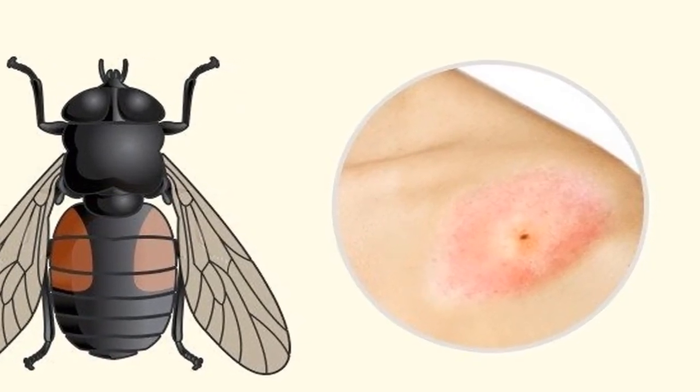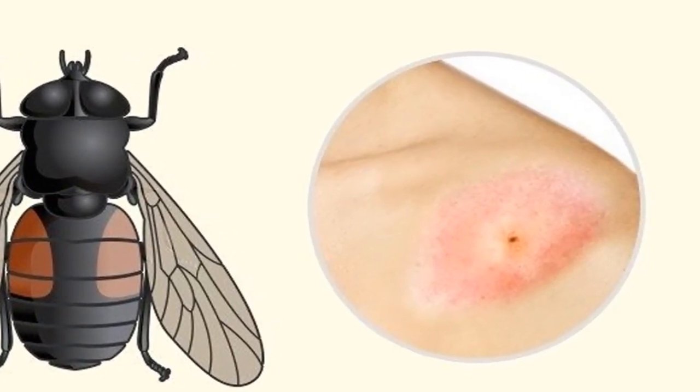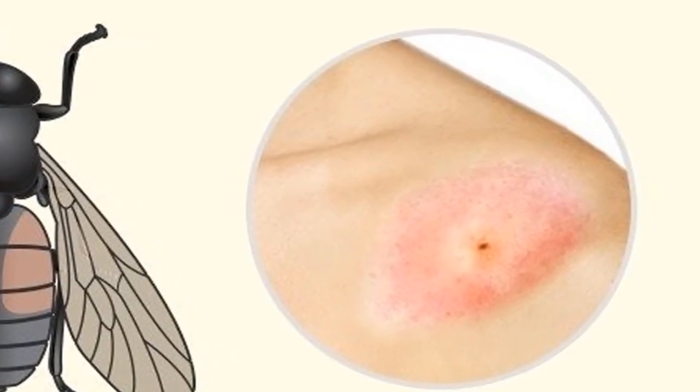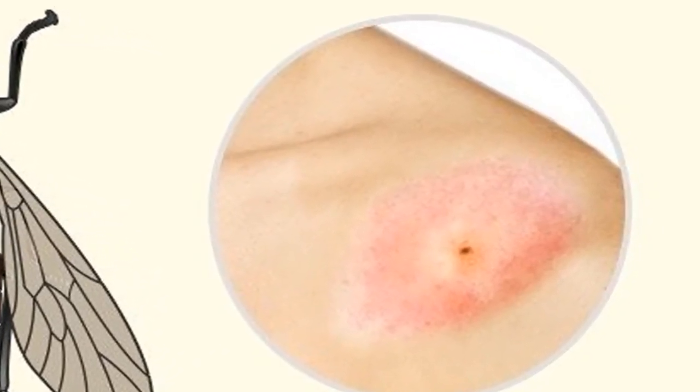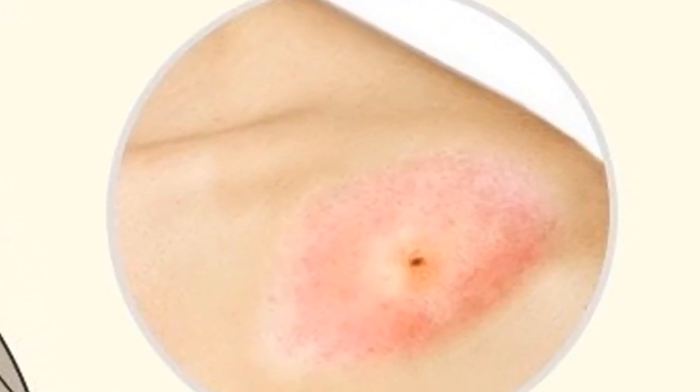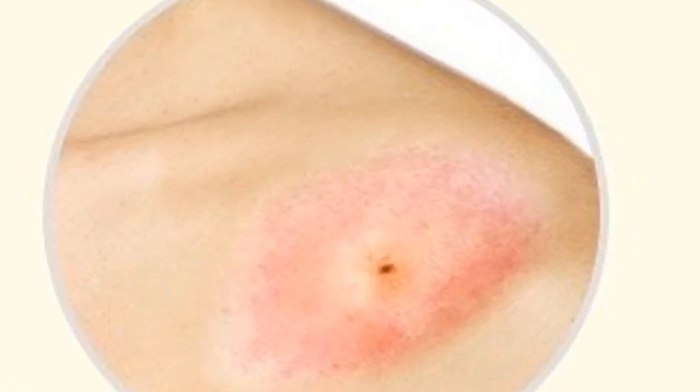When stung by a fire ant, soak the bite with soap and water, then apply an ice pack for about 10 minutes. If the bite blisters, do not break the blister — instead, place gauze lightly over it, because if the blister breaks it can lead to infection.